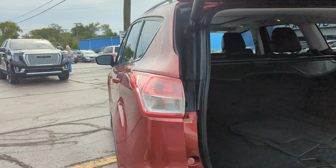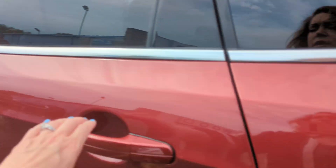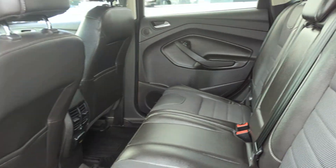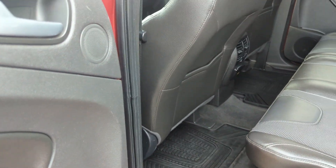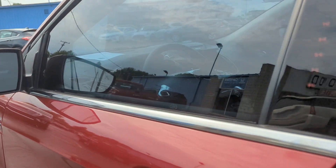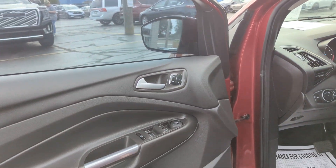This comes with a KID certification, 3 months or 3,000 mile powertrain warranty on it. Taking a look in the back here — the leather does have some cloth interior, and there's some weather matting in there. Power locks, power windows, keyless entry, push button start.